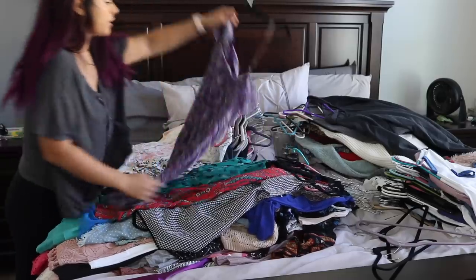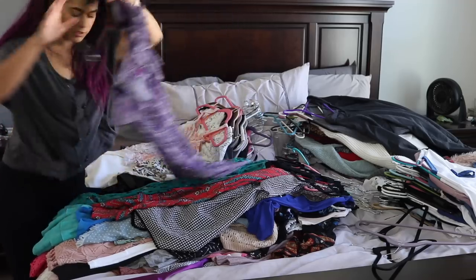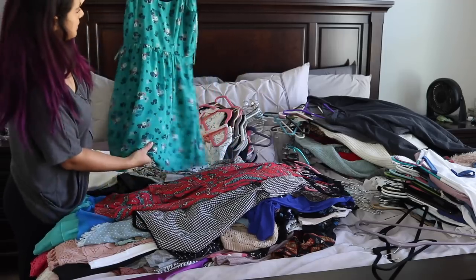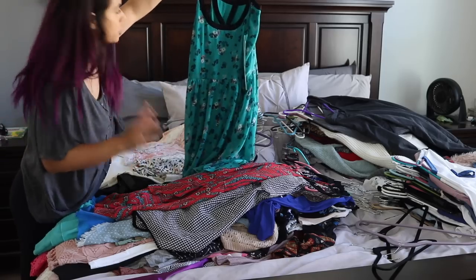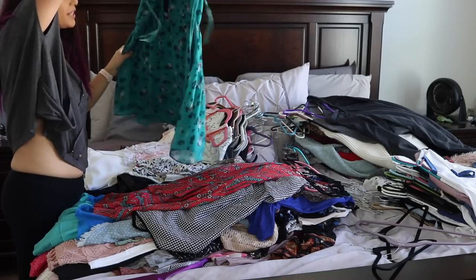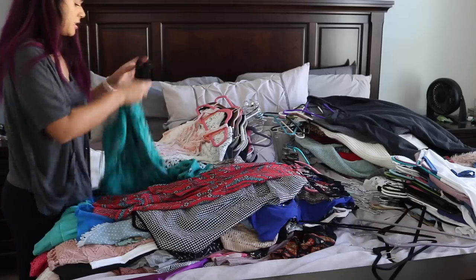I've gotten a lot of use out of this dress but I still wear it every summer, so it's a keep — got it from Kohl's, just a nice off-the-shoulder purple number. This one from Kohl's is really cute but a little snug on me now — I might donate it. This one is really cute from Lauren Conrad; she's one of my favorite clothing designers. But the straps fit a little weird and they're not adjustable, so I haven't been wearing it a lot. I wore it once this summer and it was a little tight, so I think it's time to donate.